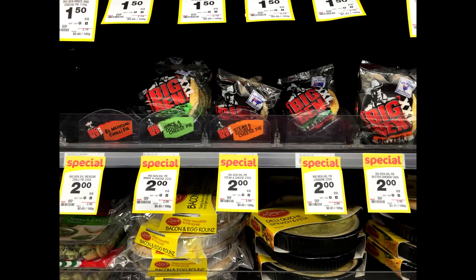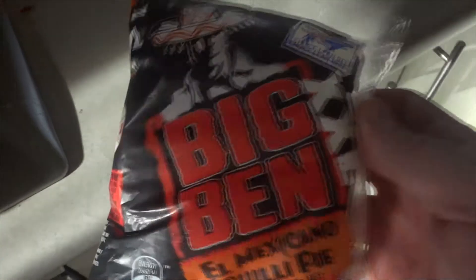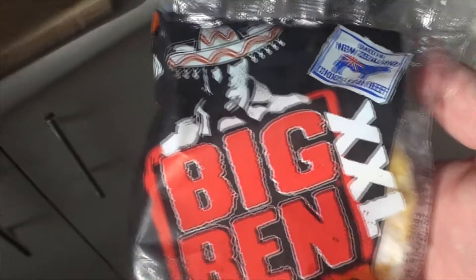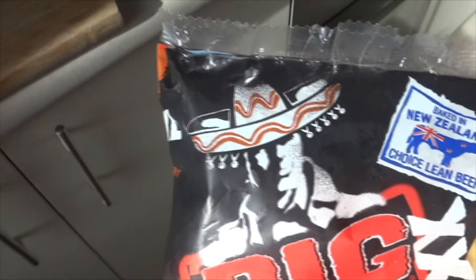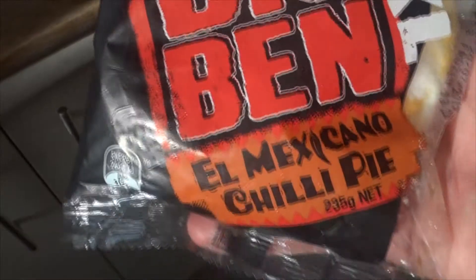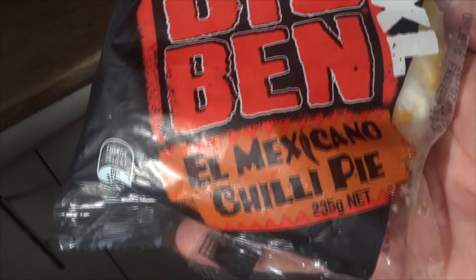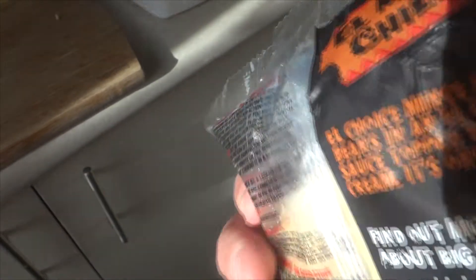If you're coming to New Zealand, you're gonna know we eat a lot of pies, and today we're going to try out Big Ben's XXL El Mexicano chili pie. I saw this at the supermarket and thought I'd give it a go. Big Ben is a relatively new brand here — I checked out their website and all it says is real meat, real pastry, real pies. I gave this a try because I love Mexican-style food and chili food.